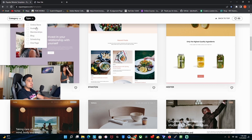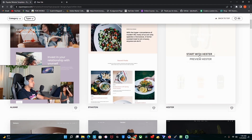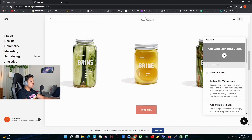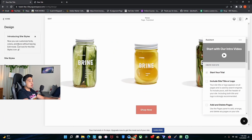You can make a website about it, like blog stuff, or you can make a store with it. These are some templates you can choose from. The categories include online store, portfolio, membership, and more. Let's go through online store — as you can see, these are some of the online store templates, and this is how it's going to look like.